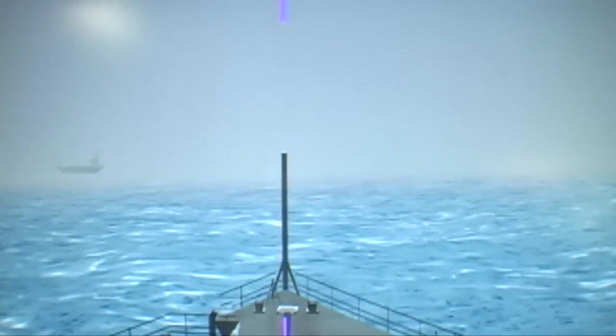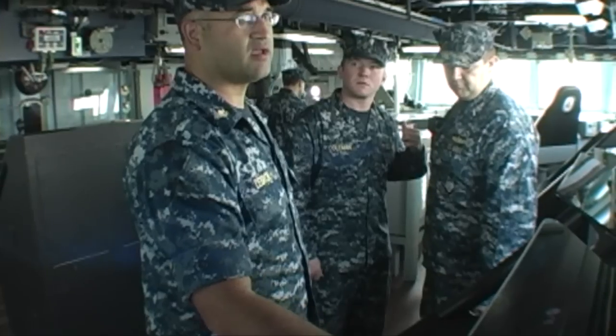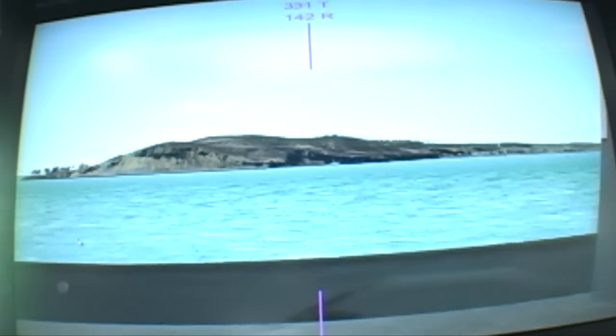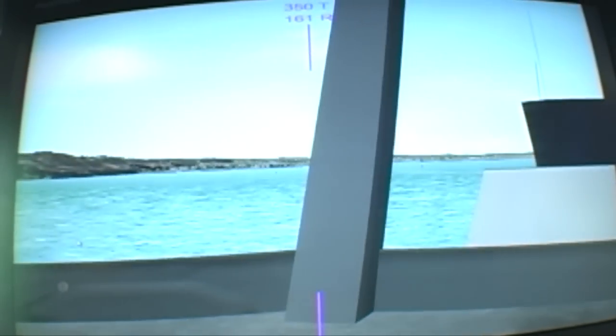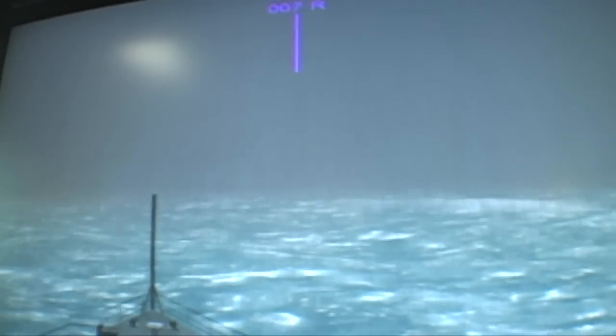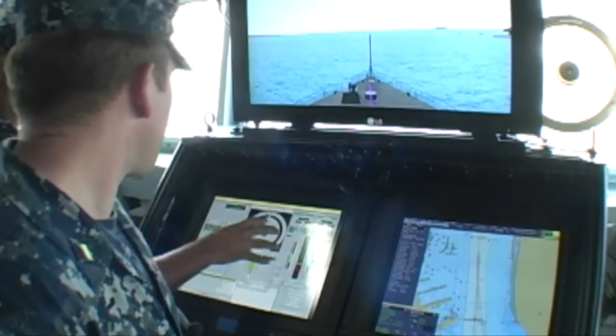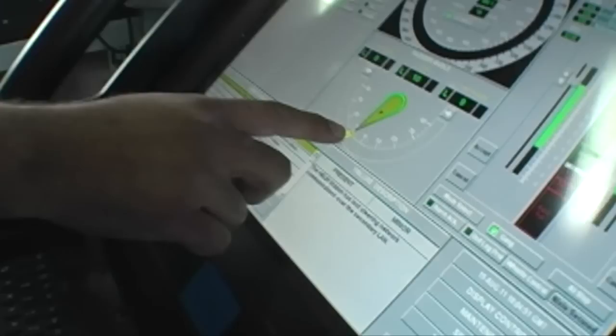In addition to the latest version of the VMS, Benfold has an incredible new and highly realistic shipboard navigation training simulator, which crew members were eager to show off. The integrated bridge navigation system allows crew to navigate ports around the world in any type of weather or sea state, as well as perform difficult maneuvers such as unreps and man overboard drills. Ship drivers can practice over and over until they and leaders are confident the crew is prepared for the real thing.